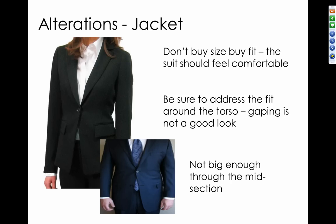Let's talk about alterations. Most of the time you'll be buying garments off the rack and they'll fit up to a certain point, but alterations are very important. You don't want to buy by size alone — you should feel comfortable in the suit. Be sure to address the fit around the torso, across the chest and midsection. Gaping is not a good look, so make sure it's big enough through your midsection and chest area.